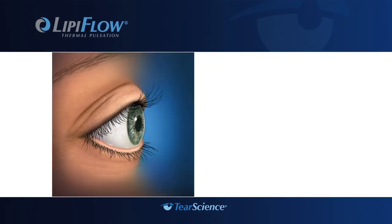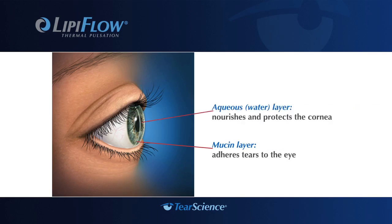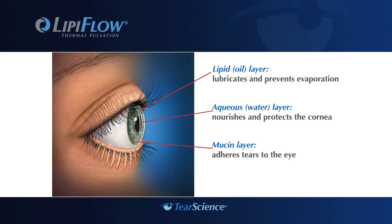Your tears are made up of three layers: the mucin layer that adheres to the eye, the aqueous or water layer, and the lipid or oil layer, which lubricates and prevents evaporation. The lipid layer is created by meibomian glands in the eyelid. When you blink, pressure is put on the glands and lipids are released.